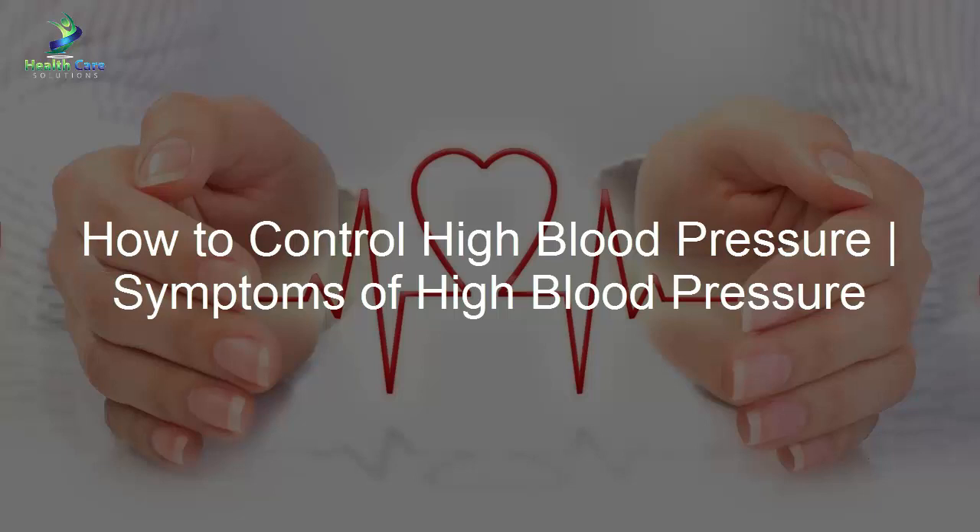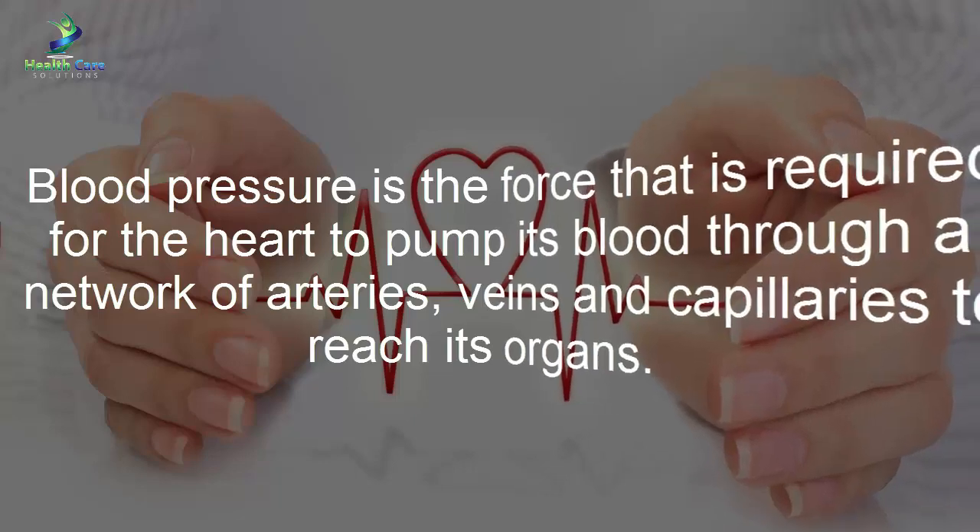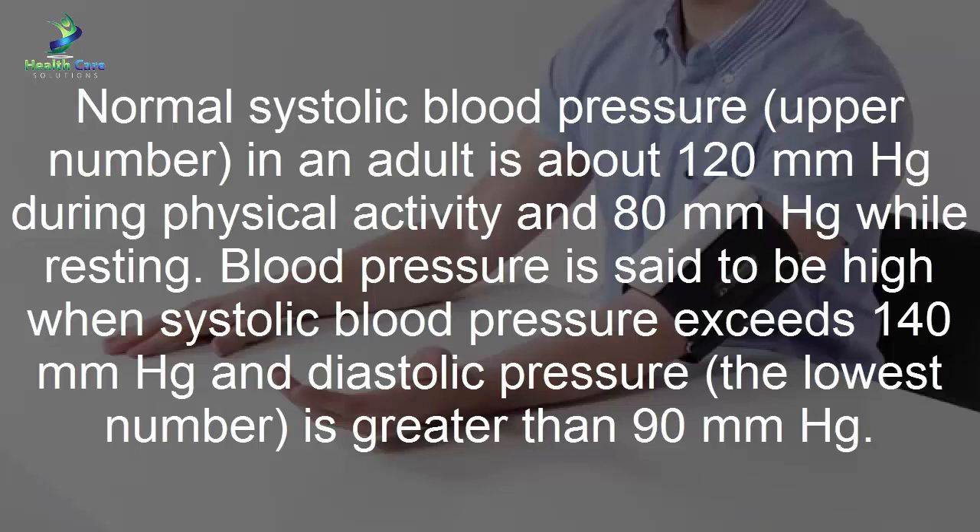Blood pressure is the force required for the heart to pump blood through a network of arteries, veins, and capillaries to reach its organs. Normal systolic blood pressure — the upper number — in an adult is about 120 millimeters hg during physical activity and 80 millimeters hg while resting.